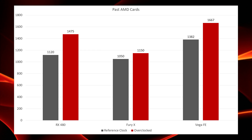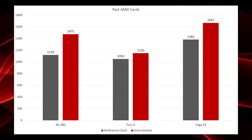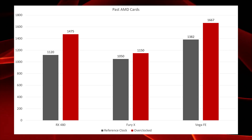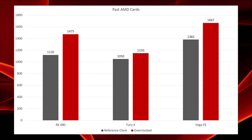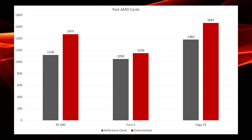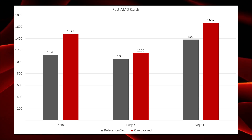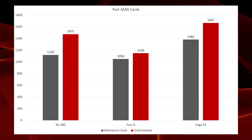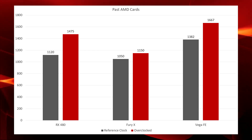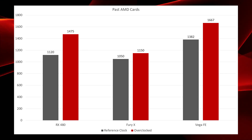Let's kick off with the base numbers for the reference clocks and fully overclocked versions of these cards. For the RX 480, the base clock of a reference card is 1120 MHz, and one of the better overclocks seen — I believe from Jay's Two Cents — was a 480 running at 1475 MHz. The Fury X did not overclock particularly well at all; it had a base clock of 1050 MHz and was overclocked as much as about 1150 MHz, but not really any more than that.